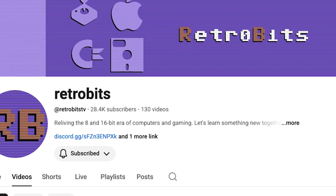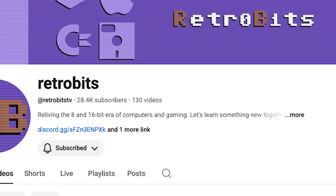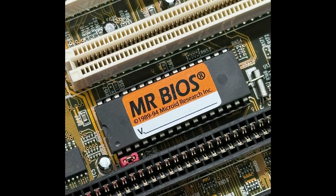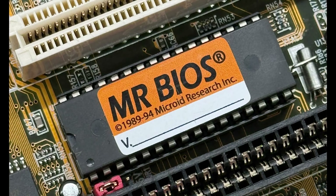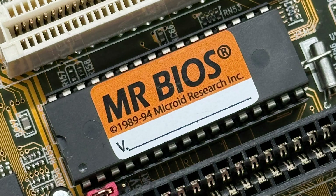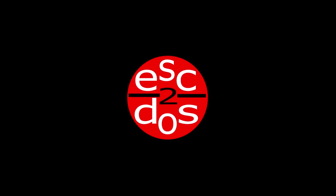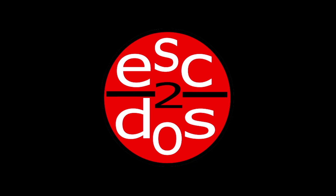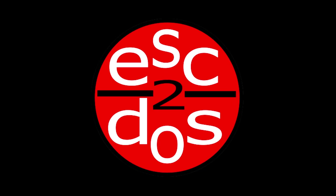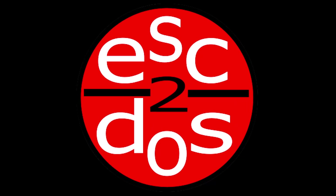Once again, thanks to RetroBits — his video made it clear to me how to find MR BIOS and how to choose it, and for that I'm really thankful. I've got a bunch of other machines I could possibly try MR BIOS on — how exciting is that? It really is amazing to be able to insert new life into this 30-plus-year-old equipment. Stick around, I've got plenty more things like this coming up on Escape to Dust. Hi, neighbor — I'm glad we're together again. Bye.